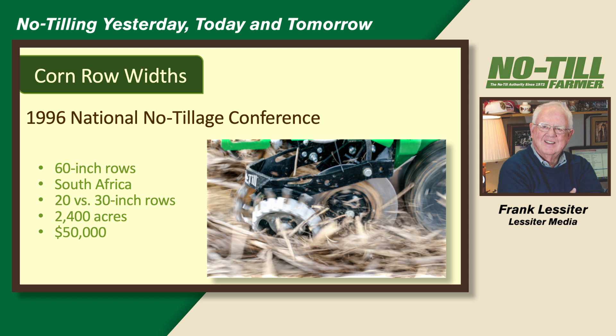One popular idea today is 60-inch corn with cover crops in the middle. We had a gentleman from South Africa talk at our 1996 national no-tillage conference — they were growing corn in 60-inch rows, saying one reason is that elephants can get down between the rows without wrecking the crop. If you've got rhinoceros, they just tear the whole crop up. Then we had people from Michigan when 20-inch corn rows were popular — one gentleman had 2,400 acres of 20-inch corn versus 30-inch, and it was netting him an extra $50,000. So we've gone from wide rows to narrow rows to ultra-narrow rows, and now maybe back to 60-inch rows.